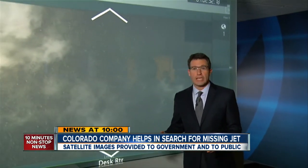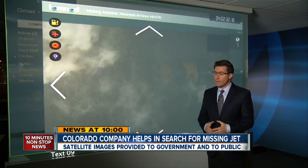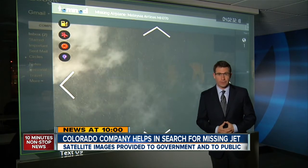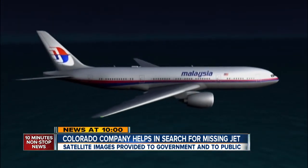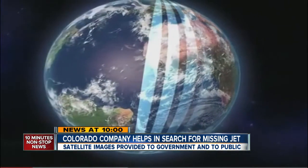The company is called Digital Globe. It is the same people who power Google Earth. This is an image off the Gulf of Thailand from around 10:30 in the morning. Super high resolution going all the way down — precise images of the potential Malaysian Airlines crash zone. This is a picture of a ship in the region taken from 400 miles above the Earth.